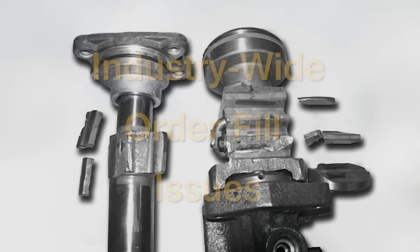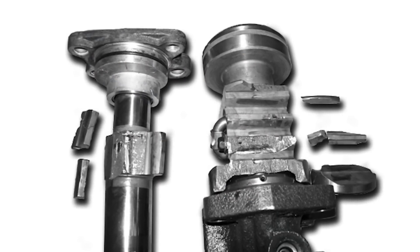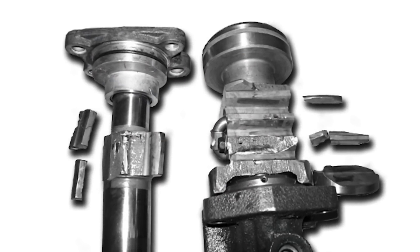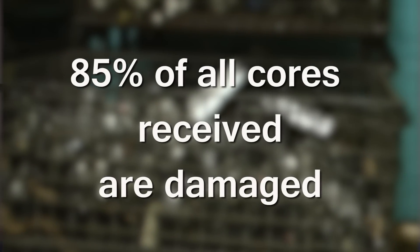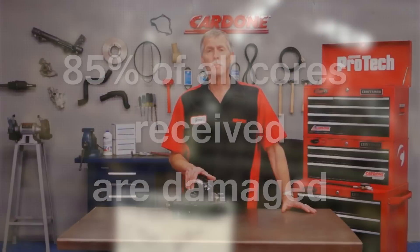Micro fractures on the teeth of the shaft and the piston eventually lead to complete failure and loss of steering assist. An astonishing 85 percent of all cores received are found to have this condition, limiting what can be remanufactured.